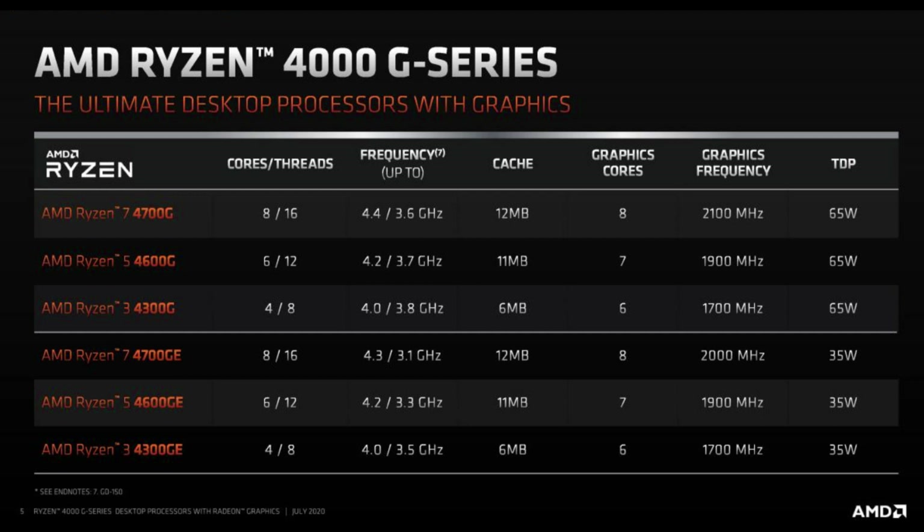Before taking a look at the lineup, these new processors are based on the newer 7nm Zen 2 architecture. The new processors use the same 8-core Zen 2 plus 8 Compute Unit Vega that we saw in Ryzen Mobile 4000 at the beginning of the year, but with frequency and power thermals pushed up for more manageable desktop environments. All the APUs support DDR4-3200 and have 8 PCIe 3.0 lanes for add-in cards.